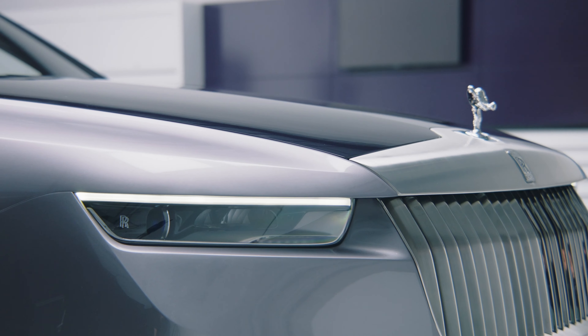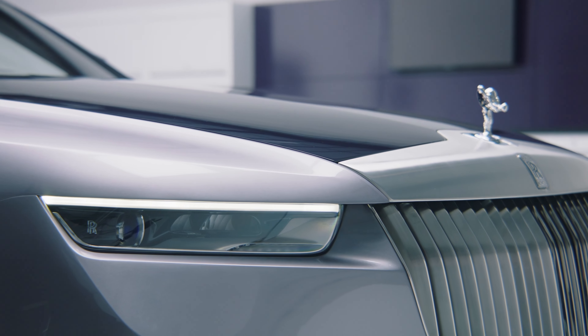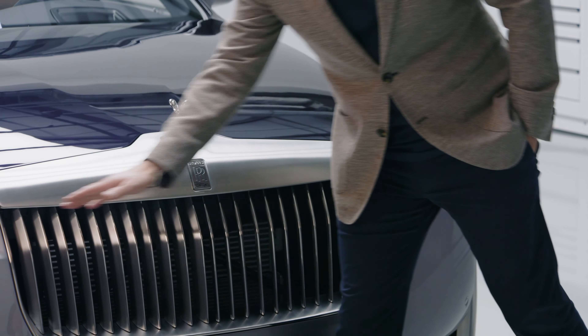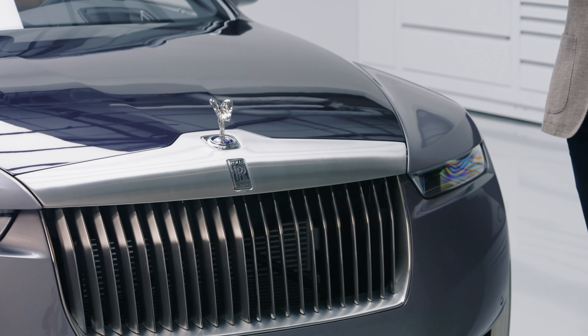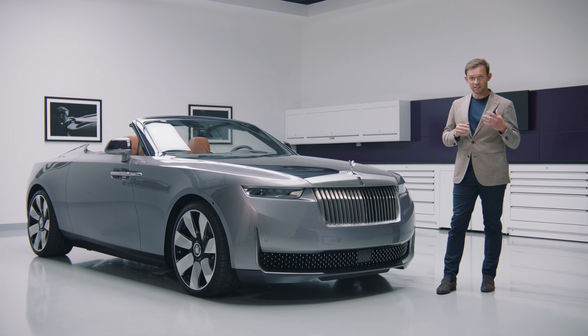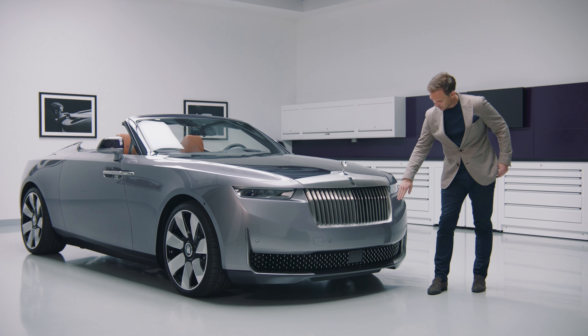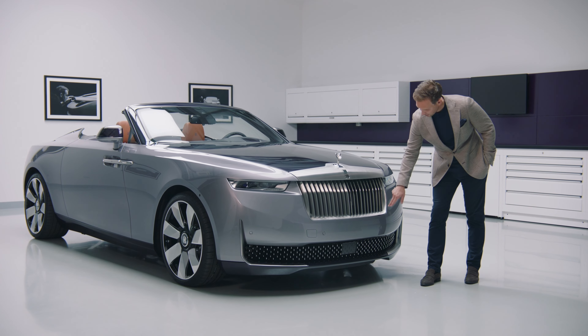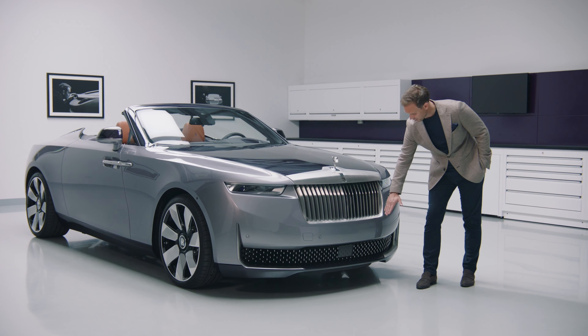That, in turn, together with the deeply set eye sockets for the headlamp, creates this strong, heavy brow effect that emphasises a horizontal proportion to the front of the car. This progressive treatment is also extended to the lower area of the grille, where we would typically find the more rectangular conclusion in the corner — here we have a chamfered effect.